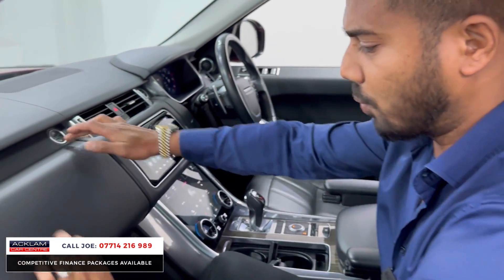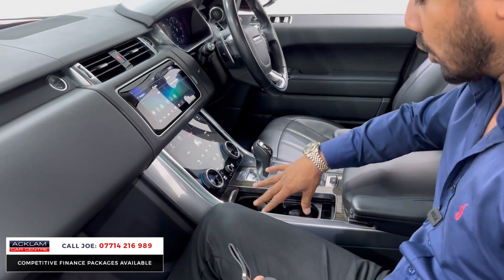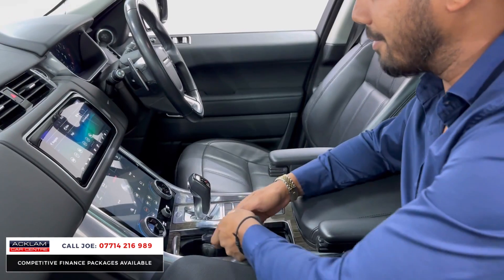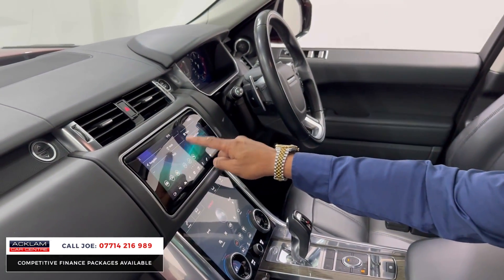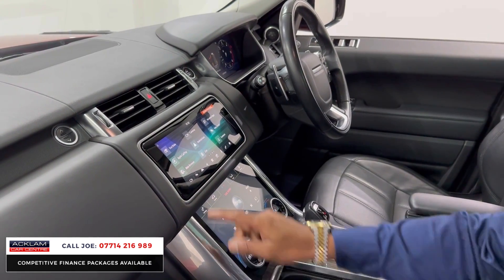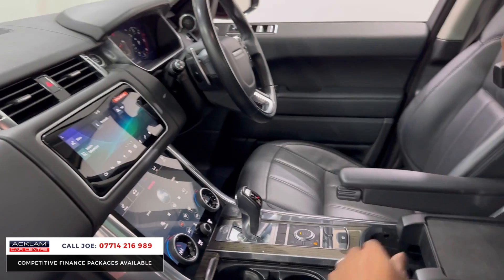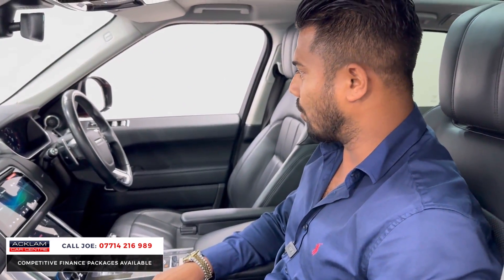You get two keys with this one and the wristband. Twin cup holders — slide this compartment forward and there's more cubby hole space just underneath. The touch climate area and the touch media which covers navigation, Bluetooth — swipe it to the left for Apple CarPlay and Android Auto. You've got everything you need. Centre armrest with cubby hole space underneath, and these armrests can be retracted and adjusted as and when you want.